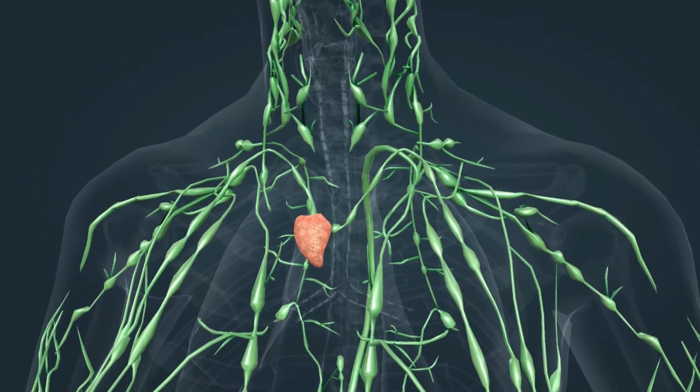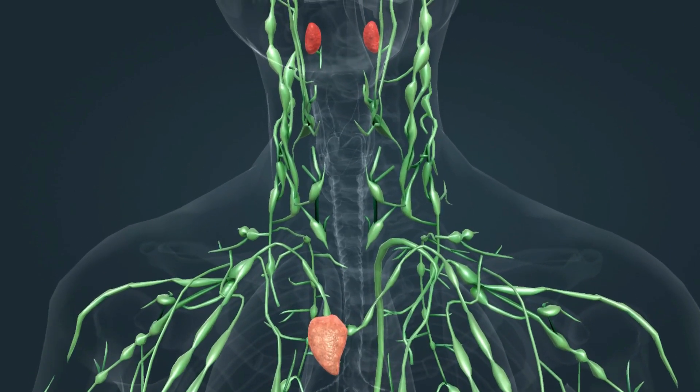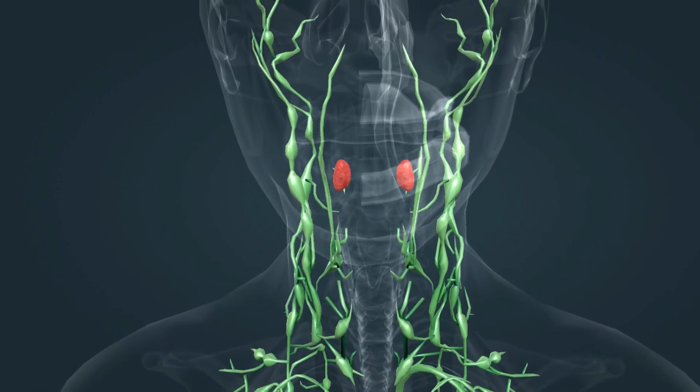Other important lymphatic organs include the thymus, the spleen, and the tonsils. They also play an important role in the maturation of white blood cells and in immune defense.